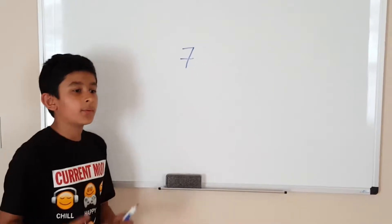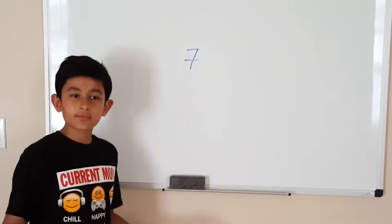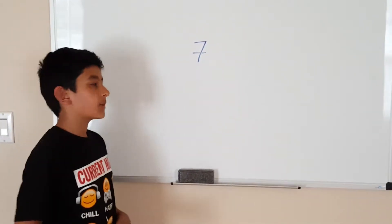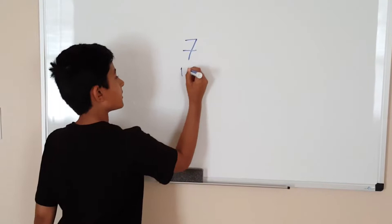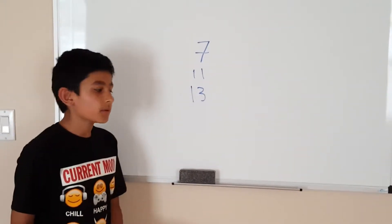So that's what a prime number is. A prime number is a number that only has two factors: one and itself. Seven is an example of a prime number. Another one would be eleven or thirteen. There are a lot of prime numbers.